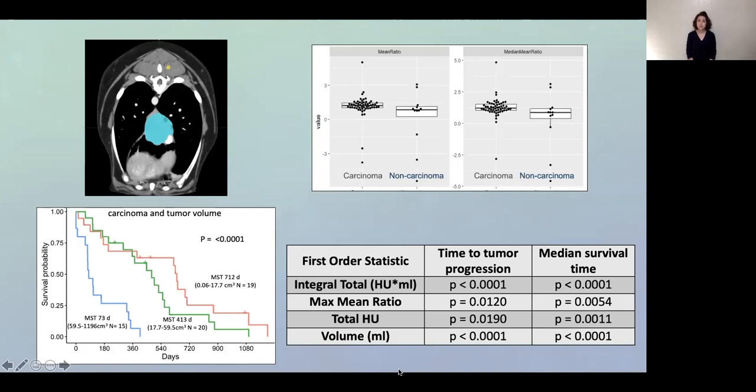Two features were significantly different between primary lung carcinoma tumors and non-carcinoma tumors. This is important because dogs with carcinomas generally have a better survival than dogs with non-carcinoma tumors, such as sarcomas. Additional textural features were associated with cancer progression and survival time after surgery. We also showed that dogs with larger tumors had a much shorter survival than dogs with smaller tumor volumes.